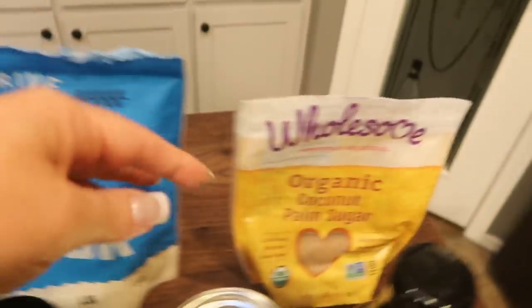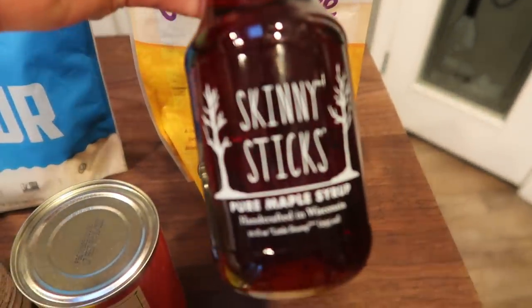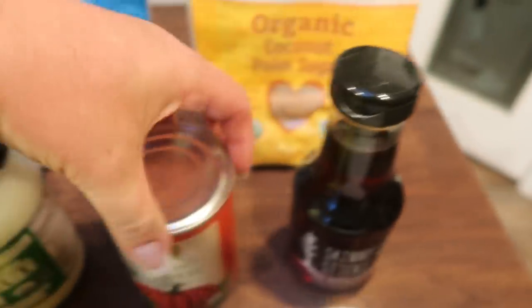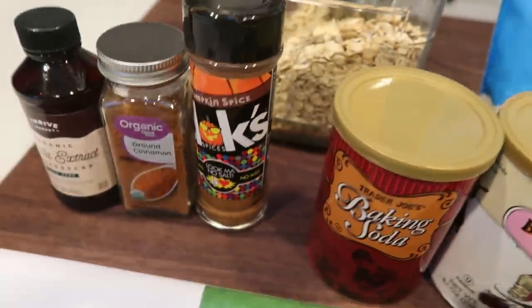This is organic coconut palm sugar — we're going to use coconut sugar as our sweetener. I also picked up the skinny sticks pure maple syrup from Thrive Market. And then you'll need a can of pumpkin, coconut oil, baking powder, baking soda, and some spices.